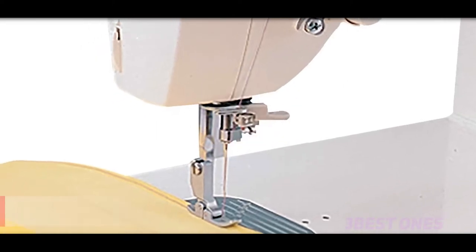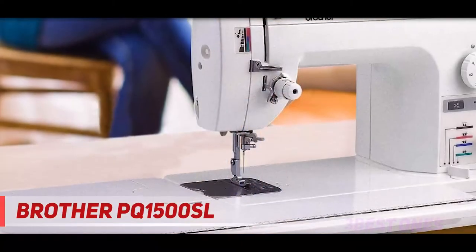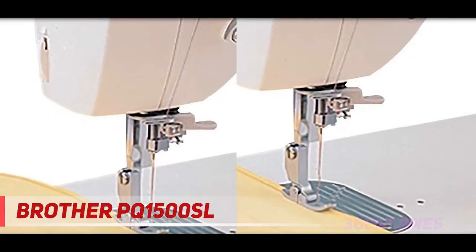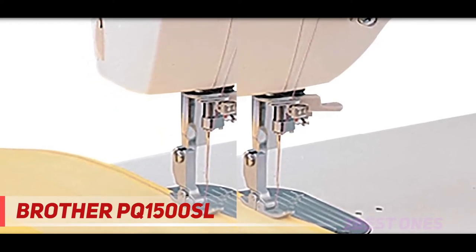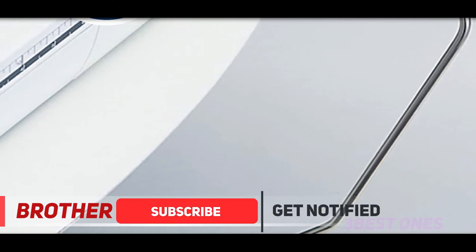Starting at number 3, the Brother PQ1500SL. With a maximum sewing speed of 1500 stitches, it is an excellent choice for quilting and sewing in no time. The advanced needle threading system pushes the thread via the needle perfectly. The drop-in top bobbin is resistant to jam and allows you to change the bobbin in no time. With a pin feeding system, you can sew a plethora of fabric thickness.